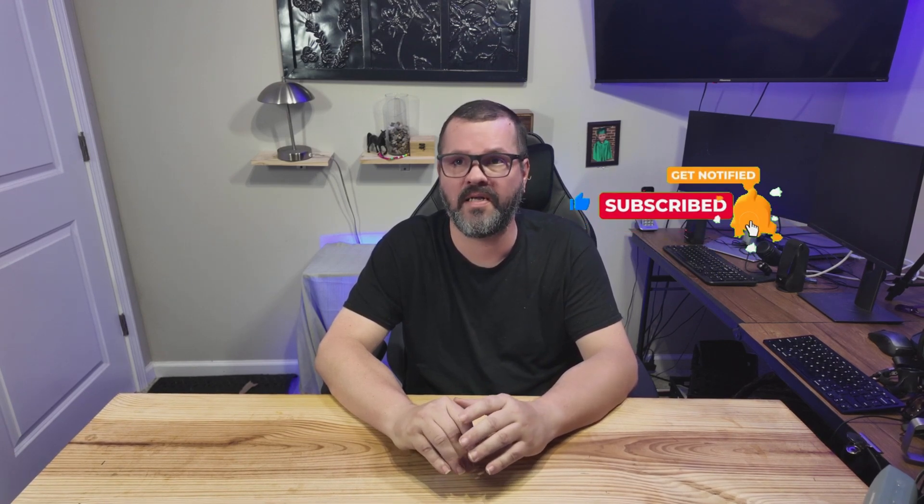If you found value in this video, please like and share the video, and most importantly, subscribe to the channel. Subscribing helps me grow and continue to bring you content just like this. Be sure to check out these other suggested videos. Thank you for watching — until next time.